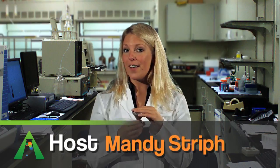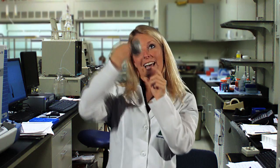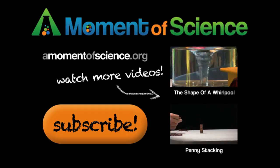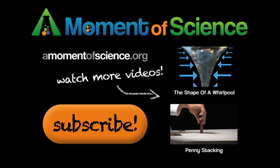I'm Mandy Streif, and this has been A Moment of Science. For more interesting science facts, visit our website at amomentofscience.org.